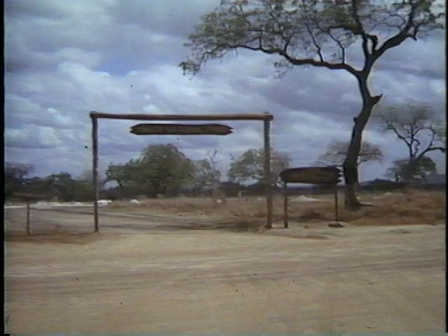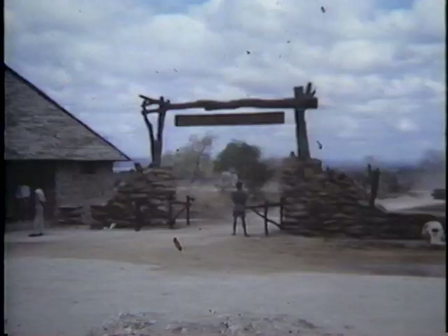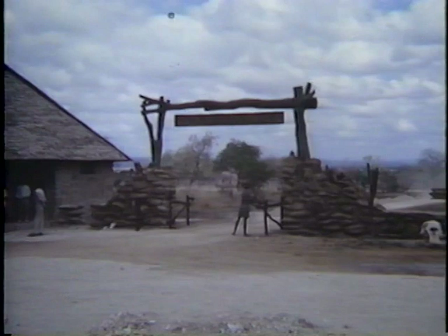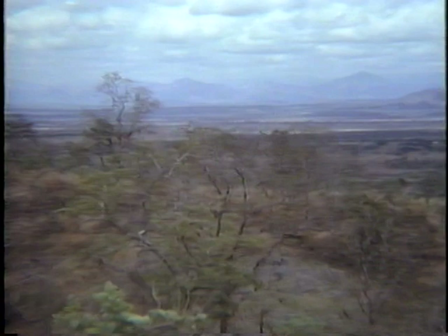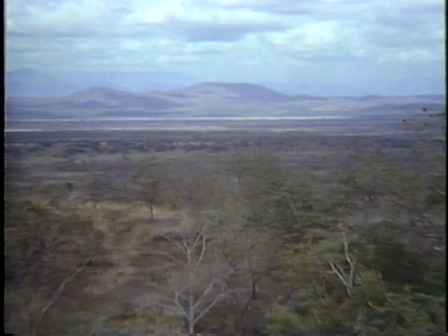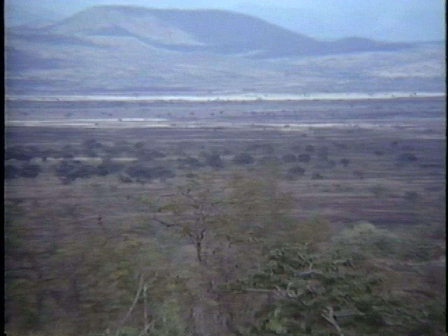Mikumi National Park, although closest to Dar es Salaam, is very attractive. Tsetse flies, carriers of sleeping sickness in people and Nagana in cattle, are bothersome to people and animals alike.